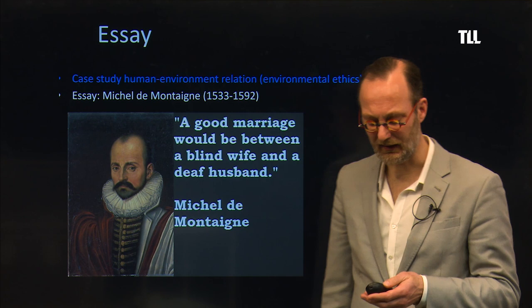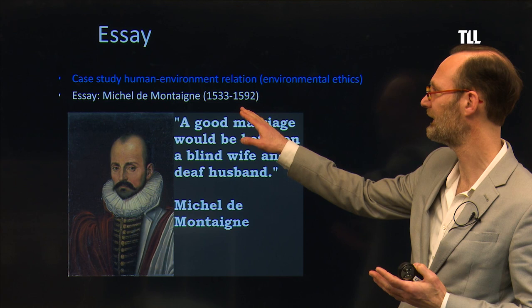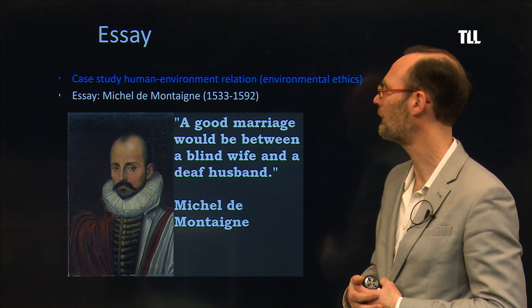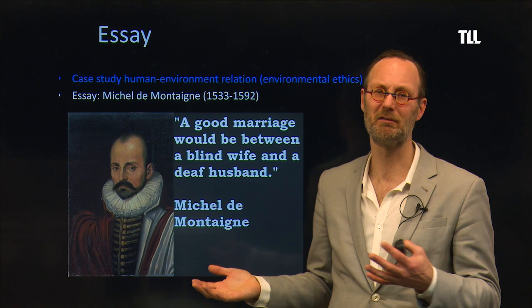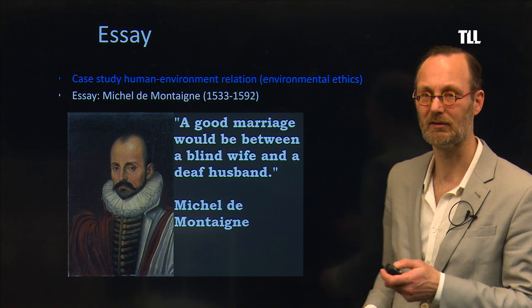The essay is a little bigger than a column. The pioneer of essay writing is the philosopher Michel de Montaigne, a 16th-century French philosopher. In his essays he made a point, but it was about searching for answers and also about himself — so it can be personal. Our essays are academic essays, not literary essays like Montaigne's, but the genre originates from him. He has interesting quotes like: 'A good marriage would be between a blind wife and a deaf husband' — something to reflect upon.